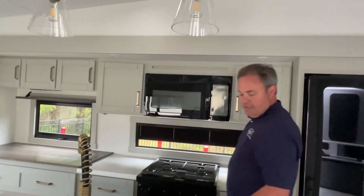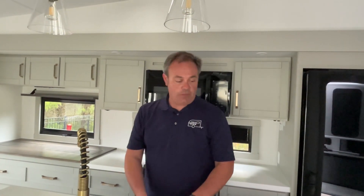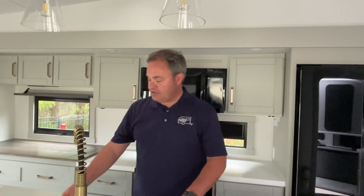Alright everybody, if you like this Brinkley 2900, the dealership's information will be down in our description. And like always, if you just found our channel, go ahead and subscribe, follow along with us, and give us a thumbs up. A special thanks to A&L RV Sales for allowing us to do this. Thanks everybody, bye!